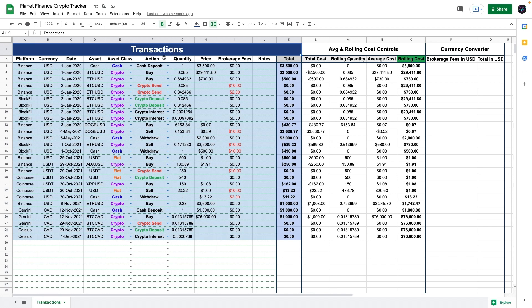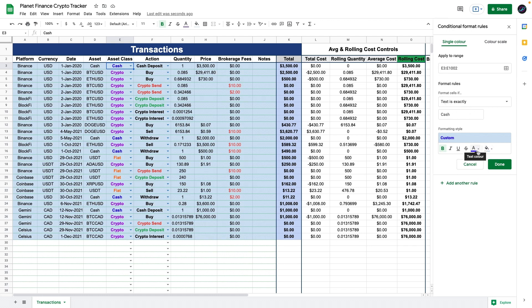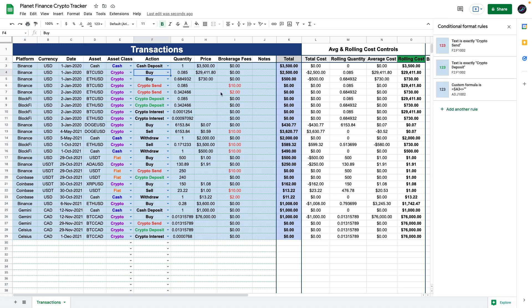I've added some colors. Let me quickly show you the conditional formatting. Under Format > Conditional Formatting, I entered format rules for each asset class: if text is exactly 'Cash', fill the background and text with specific colors — same for Crypto and Fiat. There's also a fourth custom formula: if cell A3 is not empty, format with a chosen style, so every filled row gets colored. I did the same for actions — crypto Send and Deposit get colors, others stay black. For the brokerage fees column, if the value is greater than zero, color it red, so we can clearly see which transactions have brokerage fees.